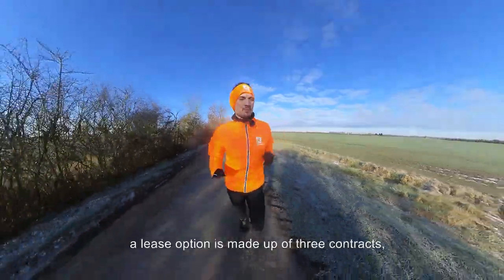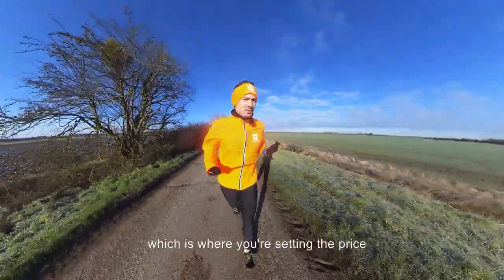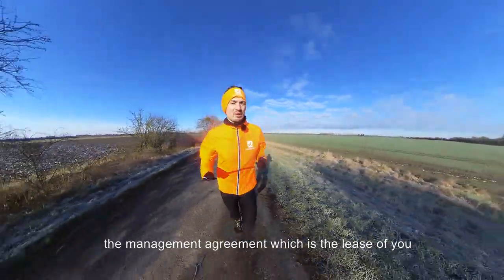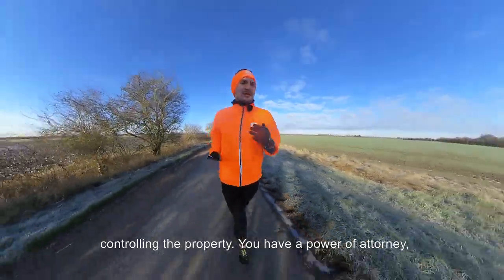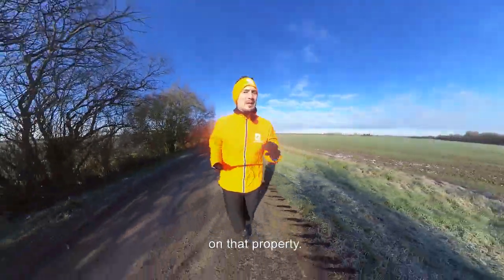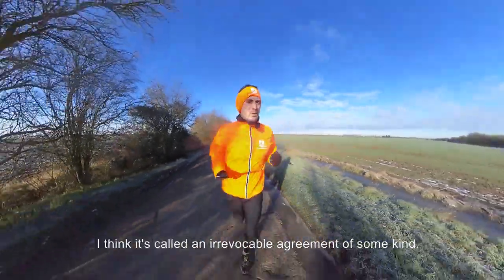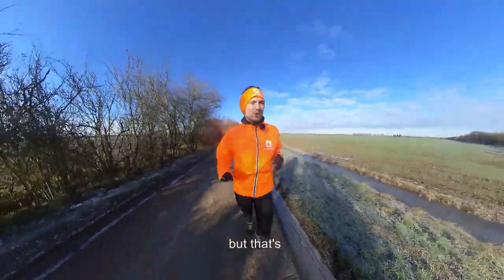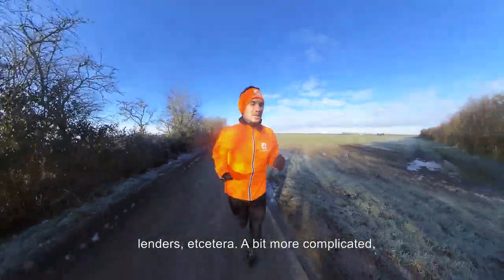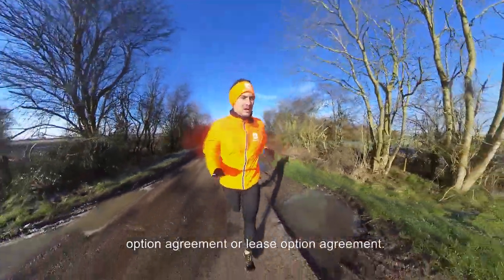A lease option is made up of three contracts, ultimately. You've got the option agreement — setting the price for the future, the term, when you're going to buy it. You've got the management agreement — the lease of you controlling the property. And you have a power of attorney, which gives you legally binding decision-making ability on that property. There is a fourth one — I think it's called an irrevocable agreement — which is more to do with securing equity or mortgage lenders, and is more relevant when selling portfolios on a lease option agreement.